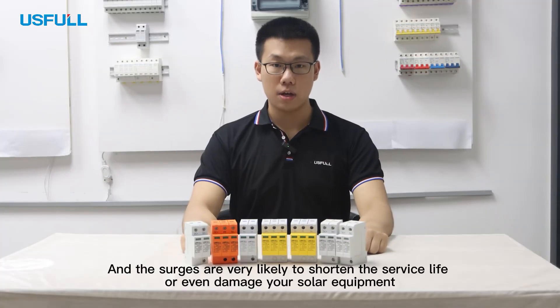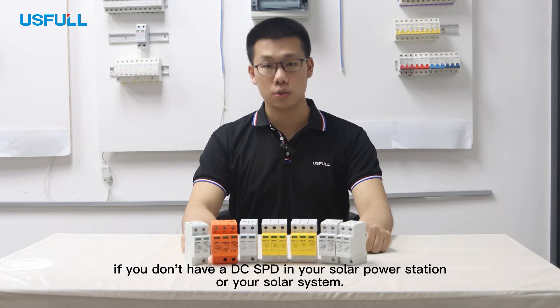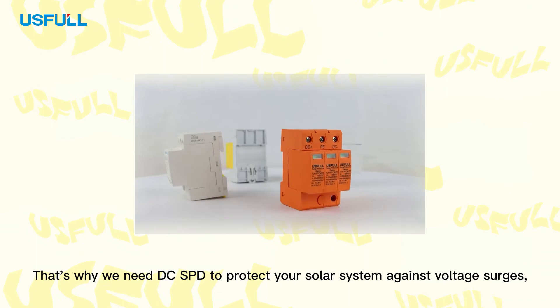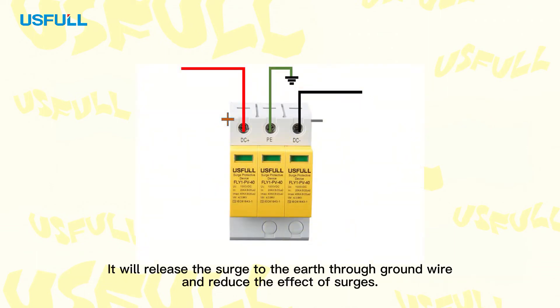That increased the probability of getting voltage surges induced by lightning in that area. And the surges are very likely to shorten the service life, or even damage your solar equipment if you don't have a DC SPD in your solar system. That's why we need DC SPD to protect your solar system against voltage surges — it will release the surge to the earth through ground wire and reduce the effect of surges.